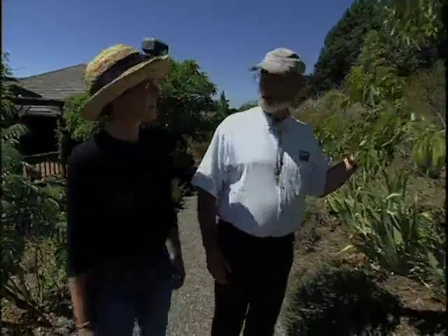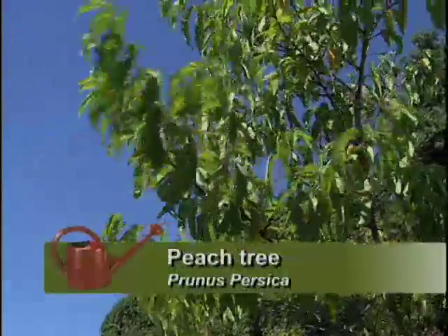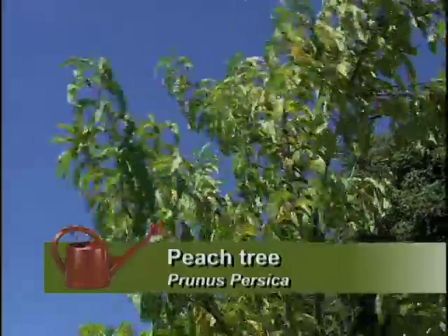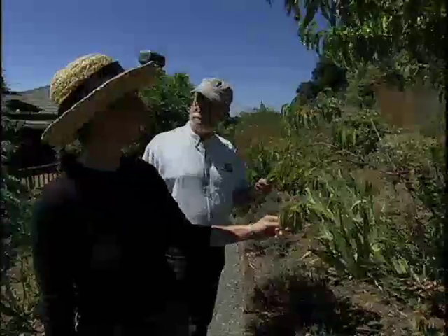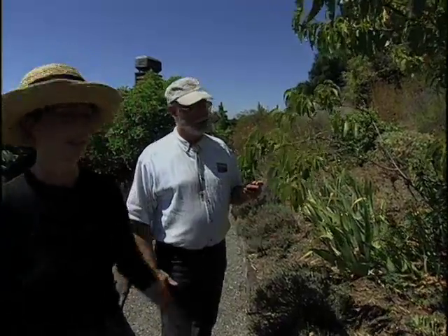I see a peach in an arid landscape. Well, I do grow my own fruit trees. I have the peach, plums, quince, apples, Asian pear, cherry, and almond — all right in here.